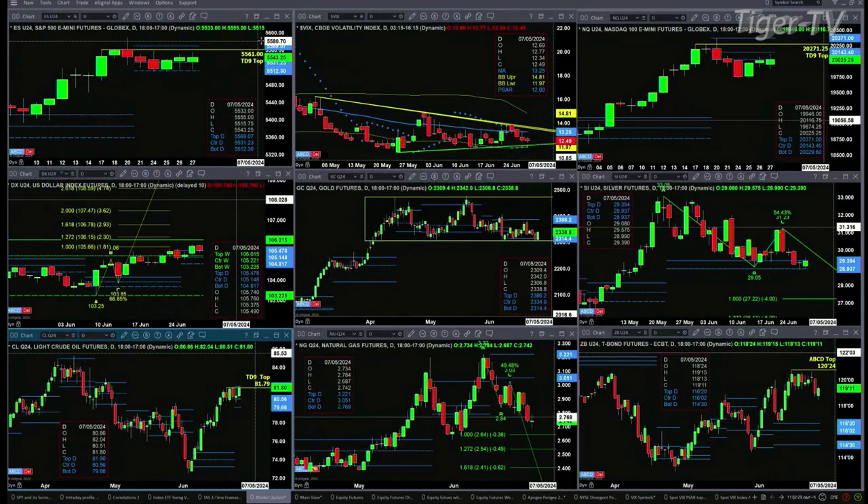Light Sweet Crude is taking on TD9 count resistance as well as the top of its profile. A close today above 81.90 suggests a further rally. Natural gas has got an A-to-B equals C-D pattern to the downside — price should target the 2.64 level. And the 30-year Treasury has got a sell-the-D-point top as well, so price should continue to move lower.